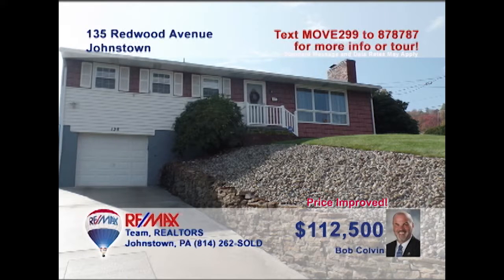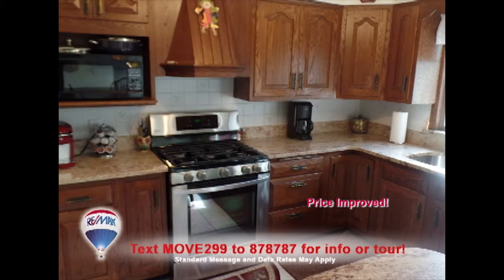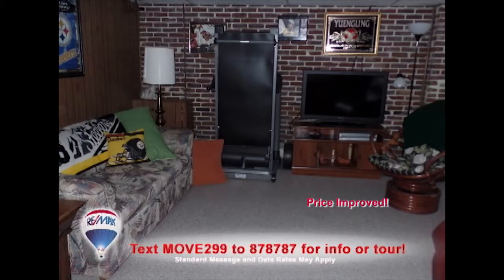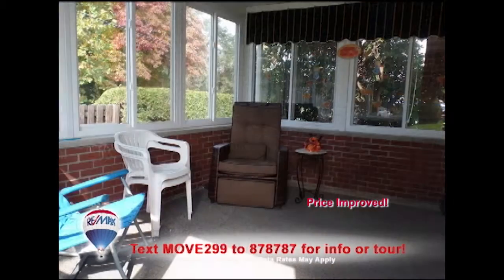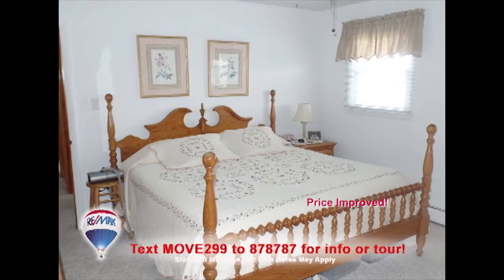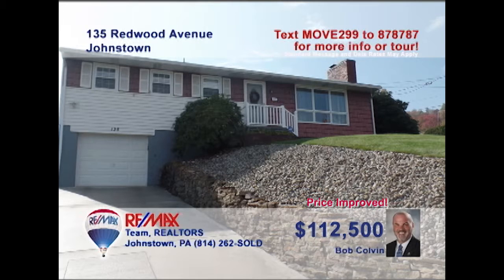There's lots to see in this home presented by Bob Colvin, listing agent for the Bob Colvin Team. The sunny living room with fireplace is sure to be a favorite spot. The kitchen offers granite countertops, a breakfast bar, and a nearby dining area. Party with your friends in this family room with wet bar, or out in the sunroom while the kids enjoy the backyard. Three bedrooms with hardwood floors and garage parking for three vehicles. See it all with a buyer agent.